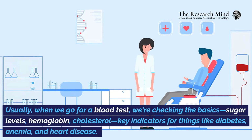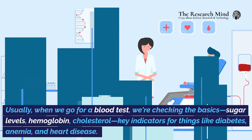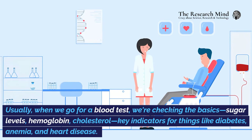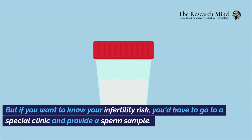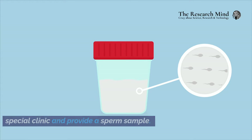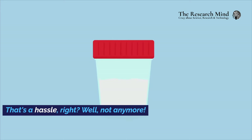Usually, when we go for a blood test, we're checking the basics — sugar levels, hemoglobin, cholesterol — key indicators for things like diabetes, anemia, and heart disease. But if you want to know your infertility risk, you'd have to go to a special clinic and provide a sperm sample. That's a hassle, right? Well, not anymore.